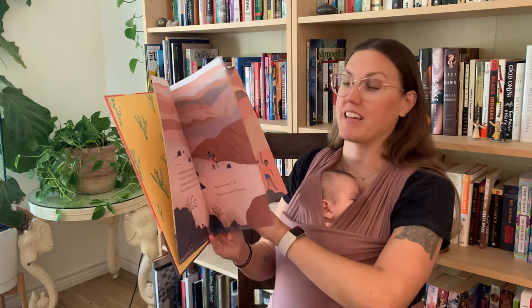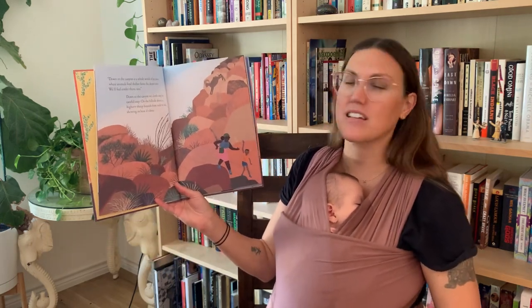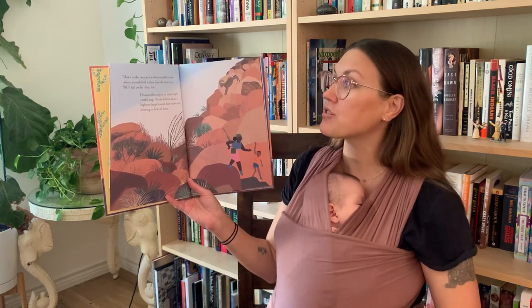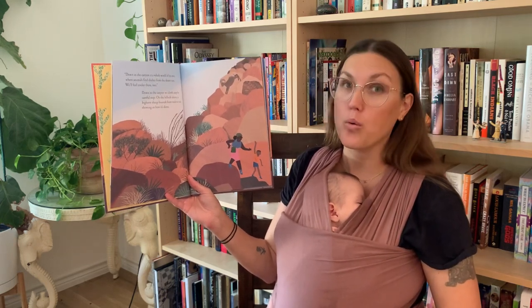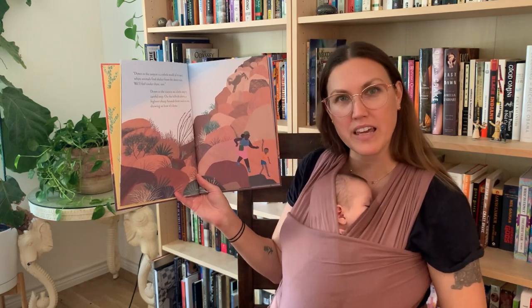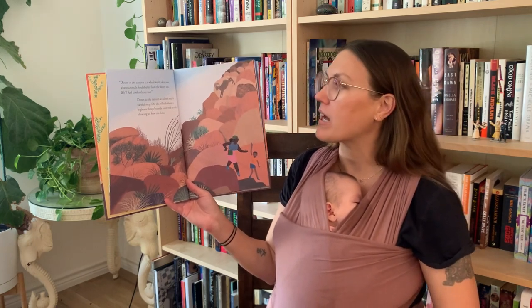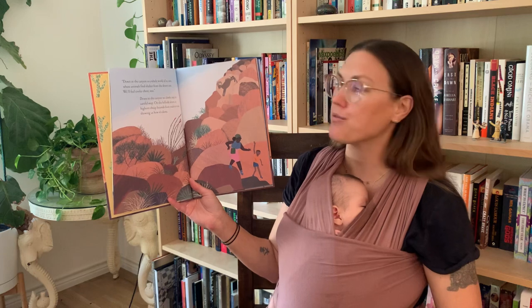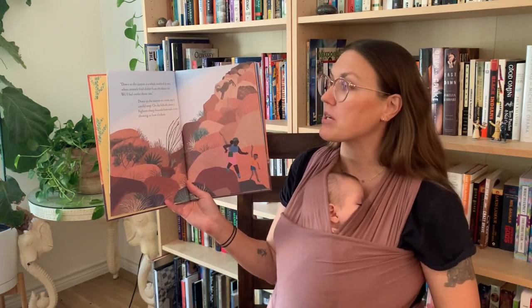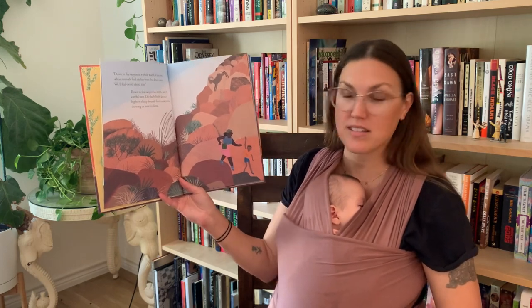What do you think they might discover in the canyon? Down in the canyon is a whole world of its own, where animals find shelter from the desert sun. We'll feel cooler there too. Why do you think it might be cooler down in the canyon? More shade. Down to the canyon we climb, step by careful step. On the hillside above, a bighorn sheep bounds from rock to rock, showing us how it's done.